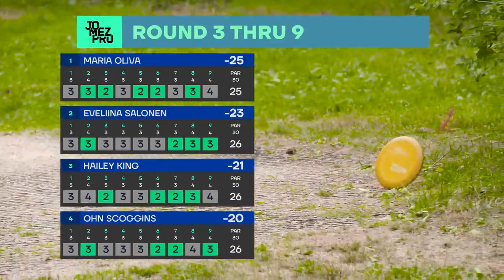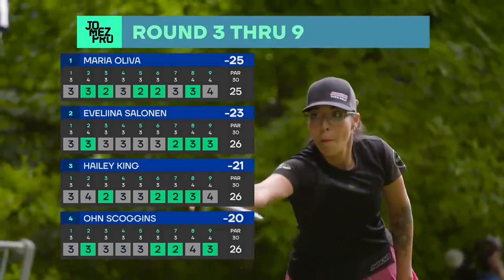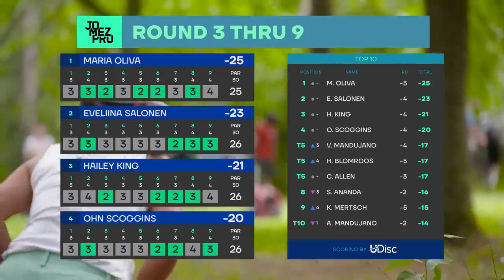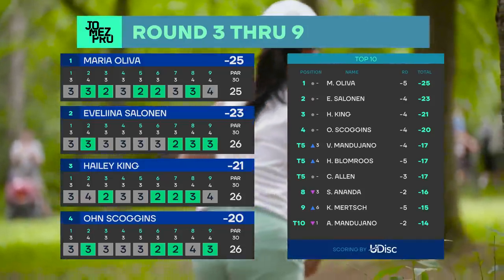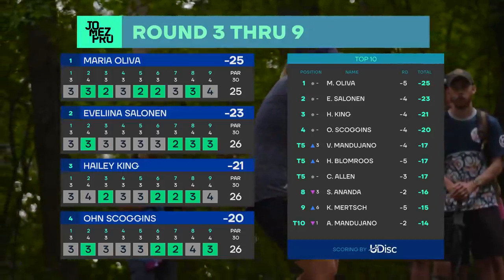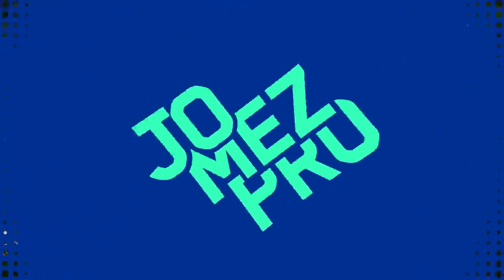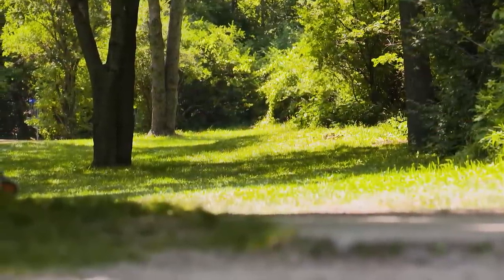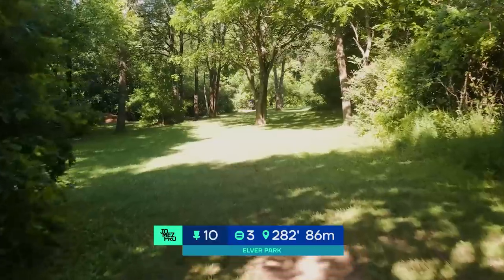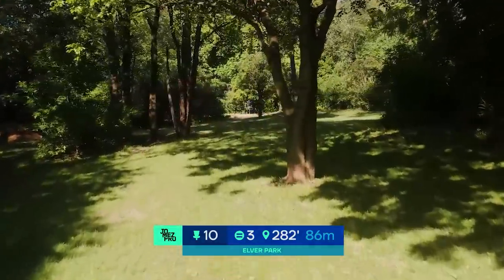We are going straight off a hot front nine. Evelina, three for three on the last three holes, heating up and making the gap only two strokes between her and Maria Oliva. We got so many hot scores — Hannah Blumrose at five under par through the front nine, Kat Murch at five under, Valerie Mandujano at four under. And Sayananda, even though she's bogey free for the entire tournament, is dropping spots because she's only at two under. That's how well these ladies are playing on this lead card.